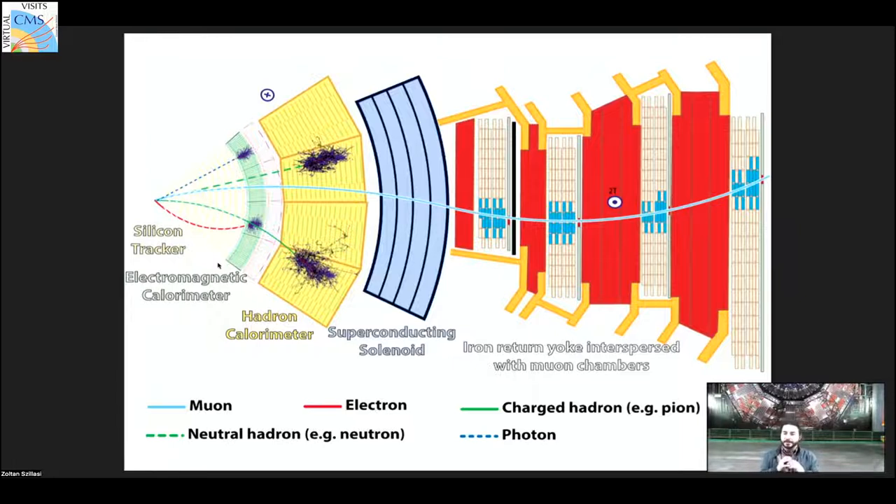CMS currently has four muon detector subsystems. Resistive plate chambers (RPCs) are very fast and form part of the trigger, identifying muons in real time. Cathode strip chambers (CSCs) form another subsystem. Drift tubes (DTs) are a third. The fourth and newest are gas electron multipliers (GEMs) — a recent technology installed as part of the upgrade program and already actively recording data.